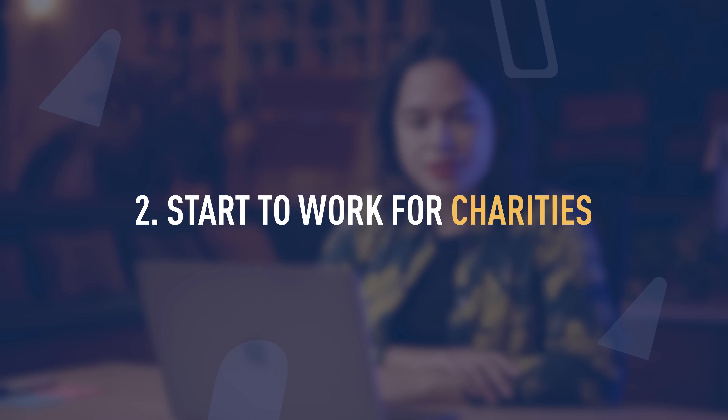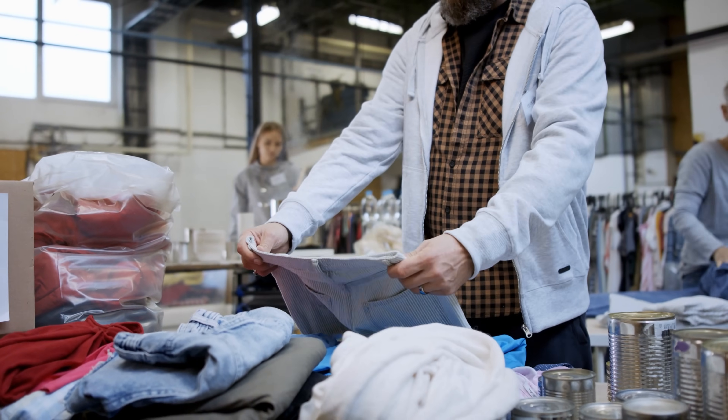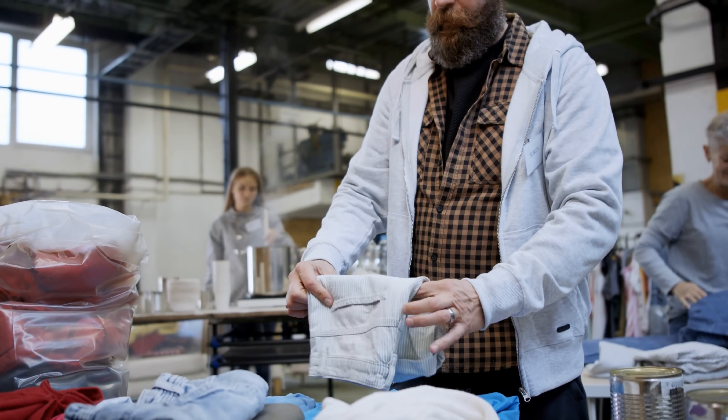First of all, you can start to work for charities, especially the ones that are in your area. They might need some help with improving their website or understanding the products or services that they're offering. This might be a really good chance for you to get some volunteering work and practice your UX skills.